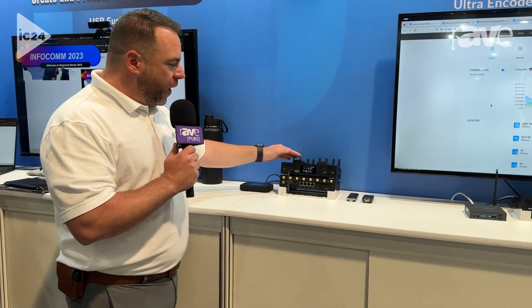We're here at Myriad Infocom 2024 where we're giving an early preview of our newest device. It is a cellular bonded router. The device is one of a kind — it features both a 4G and 5G input.